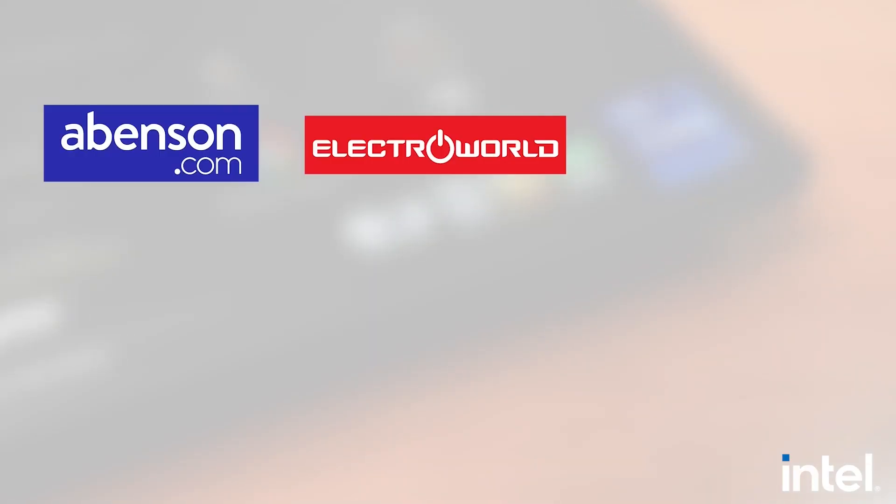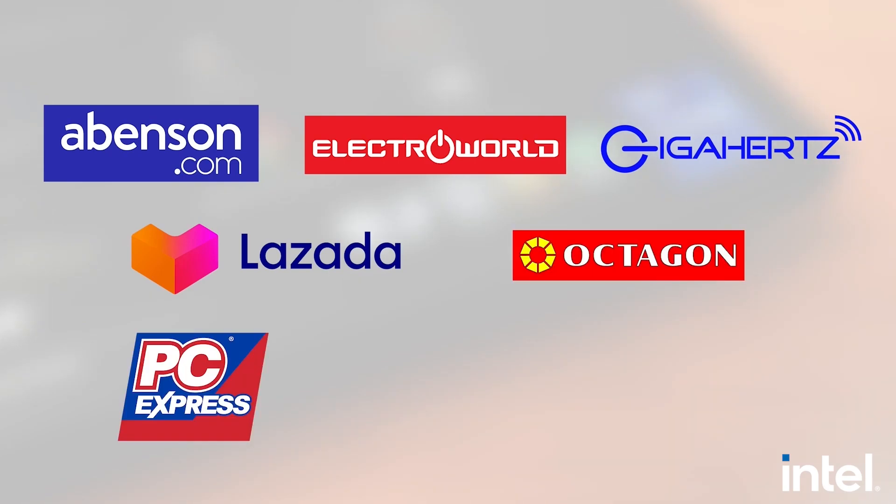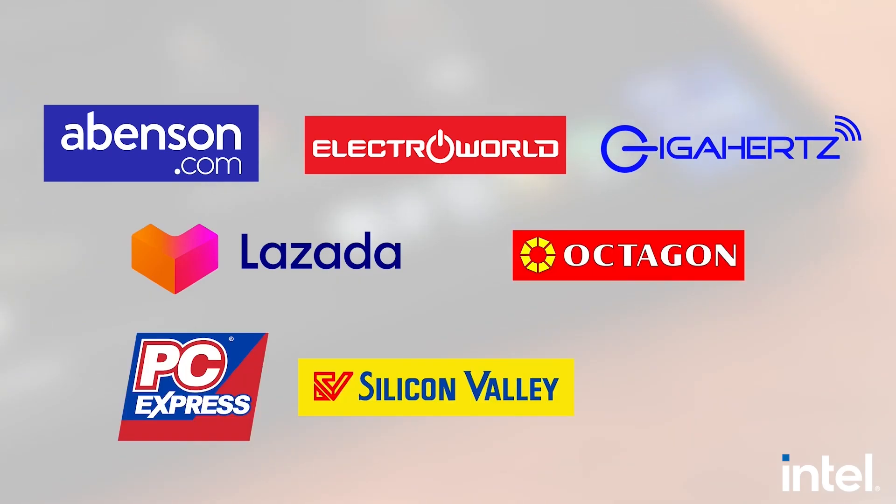These laptops are available in the Philippines at Abenson, Electroworld, Gigahertz, Lazada, Octagon, PC Express, Silicon Valley, and Vilman.